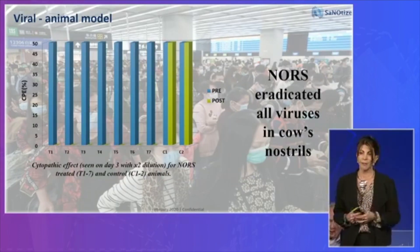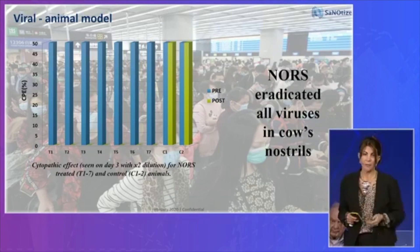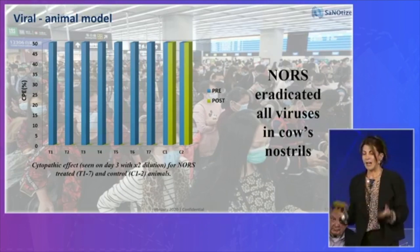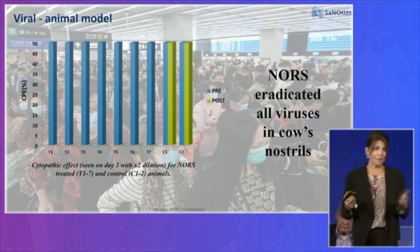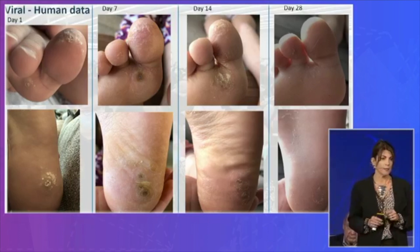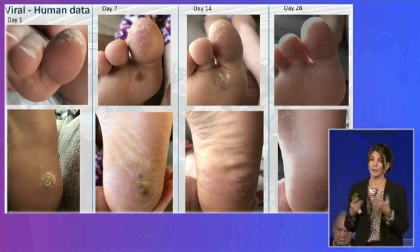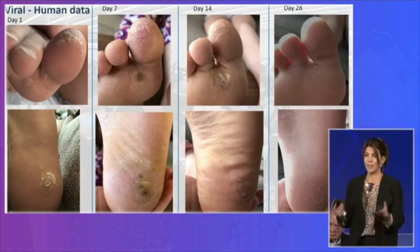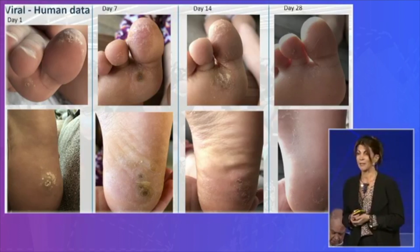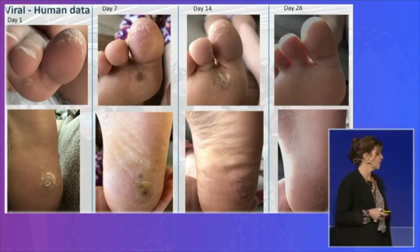This is an animal model. We put viruses into cows' noses; the two on the right are controls, and all the rest are treatments — no virus was found in the nasal passages of the cows. I cannot really show you how I get rid of influenza with a photo in humans, but what I can show you is warts — human papillomavirus. You can see it's a 12-year-old girl with a lot of warts all over her feet, tried everything and nothing worked. We did a few foot bath treatments, and within a month it was all gone. The pain actually went away within 24 hours. We're hoping that nitric oxide is the future in treating all kinds of different infections.